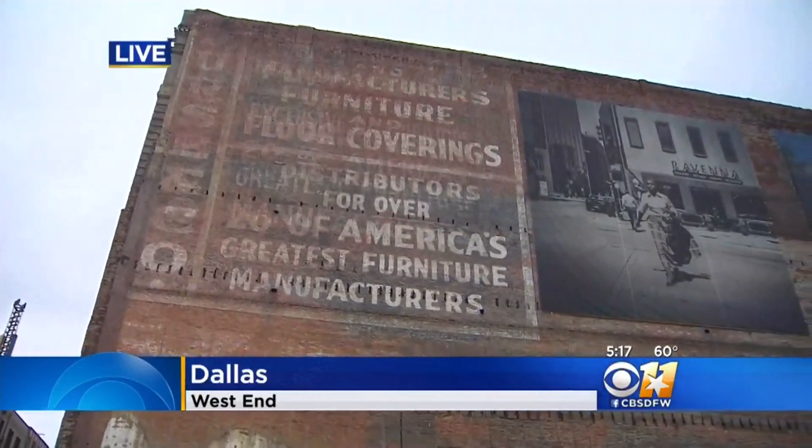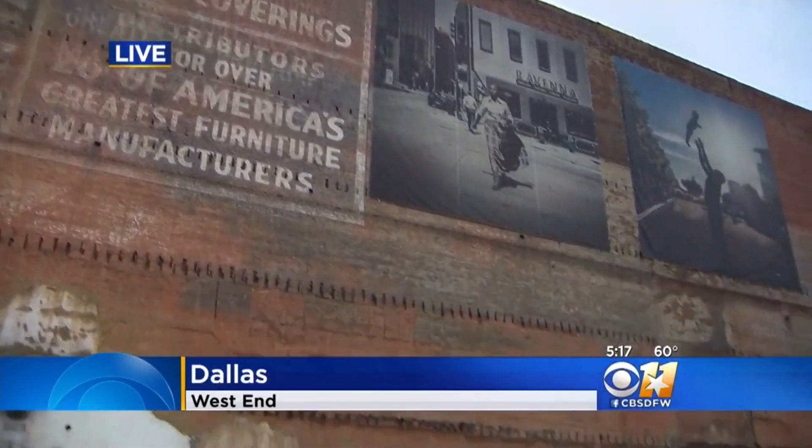Phase two of this renovation is already underway. That will get it ready for tenants to move in and should be completed by the end of the year. Live in Dallas, J.D. Miles, CBS 11 News. What's old is new again.